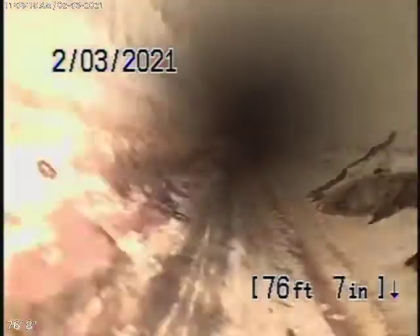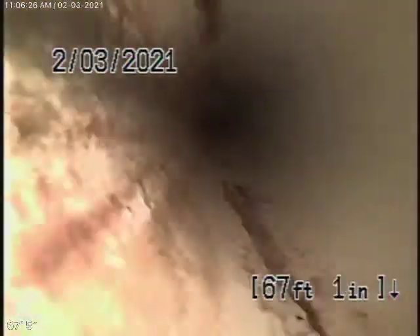We always recommend that you never flush tampons, baby wipes, paper towels, or things like that — even in a very good sewer line like this.